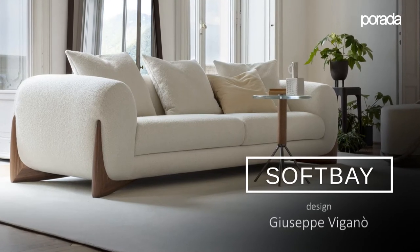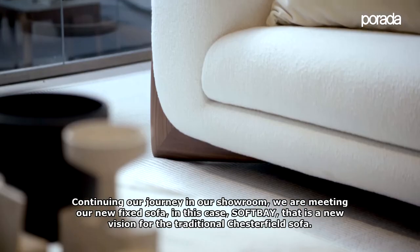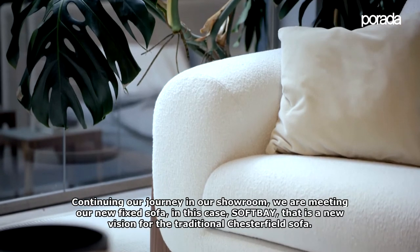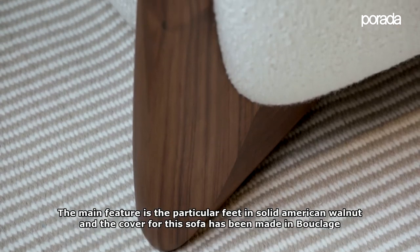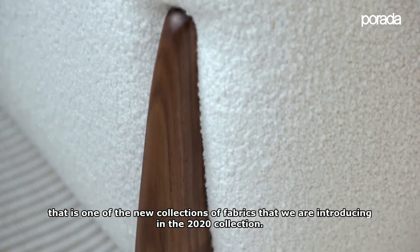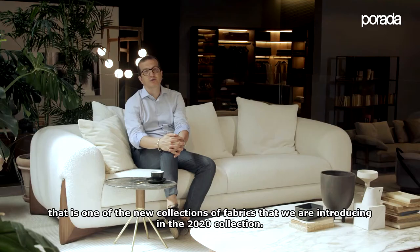Continuing our journey in our showroom, we are meeting our new fixed sofa — in this case Soft Bay — that is a new vision for a traditional Chesterfield sofa. It is a traditional construction but with a totally different design concept. The main feature is the particular fit in solid American walnut, and the cover for this sofa has been made in a bouclé, one of the new fabric collections we are introducing in the 2020 collection.